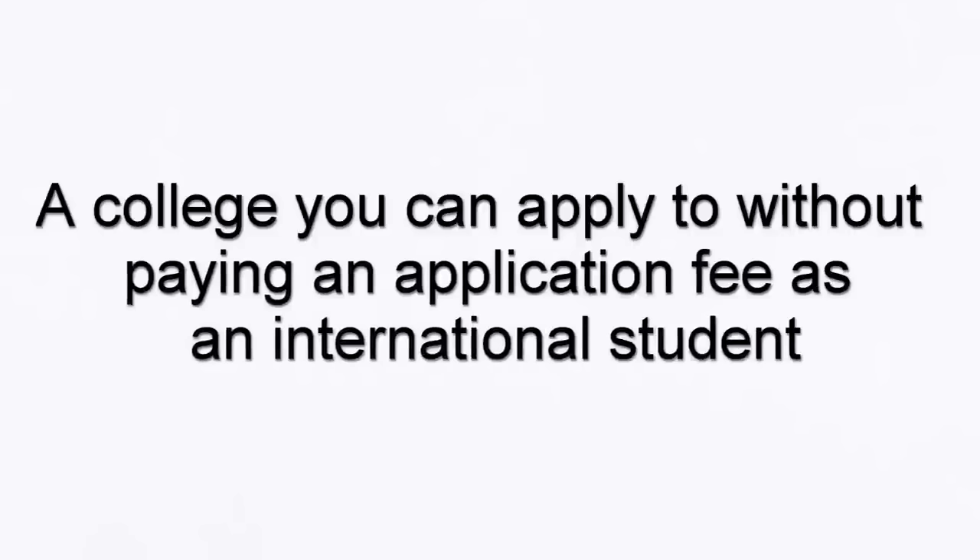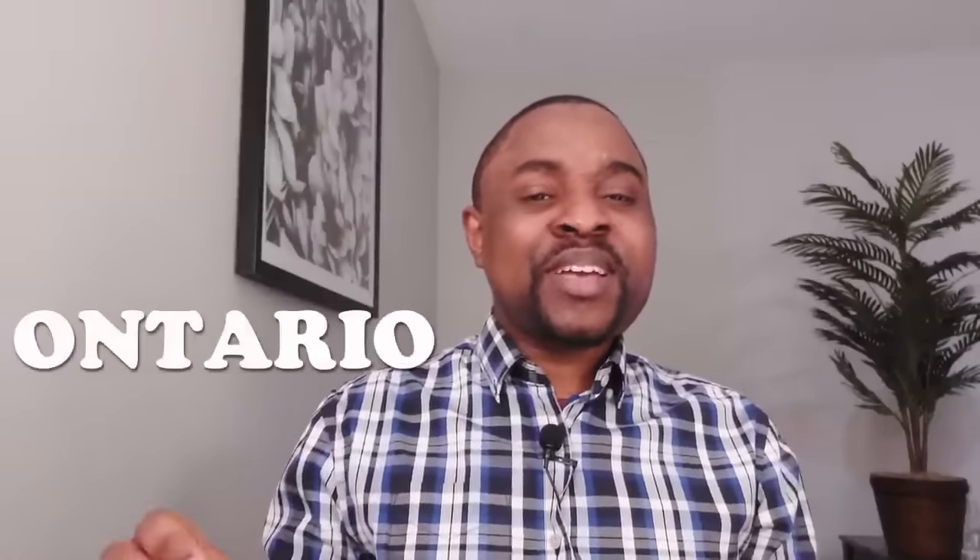Applying to colleges in Canada can be a daunting task — it can be quite difficult, and the application fees can add up pretty quickly, especially when you want to apply to a couple of schools. The college I'll be talking about today is located in Ontario.